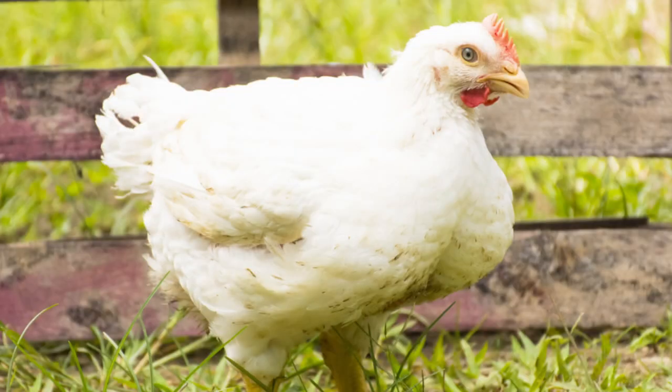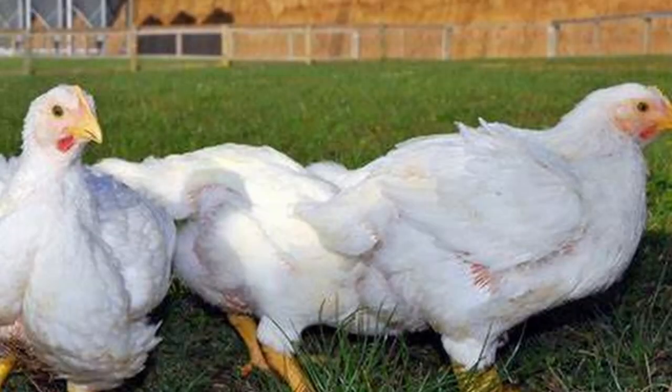Often misunderstood and frequently maligned, these birds are sometimes referred to as Franken-chickens. A common misconception with Cornish Cross is that they're somehow genetically modified or GMO. They are not. The Cornish Cross is simply a cross between two breeds that are selected for their traits and then selectively bred over time.